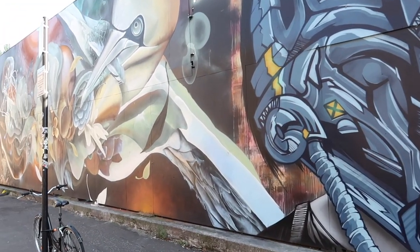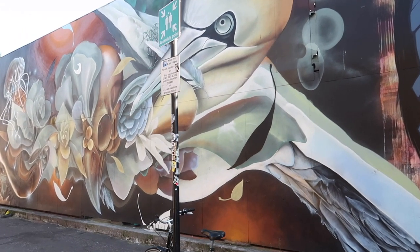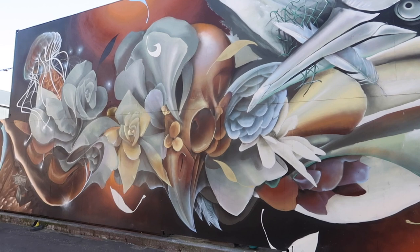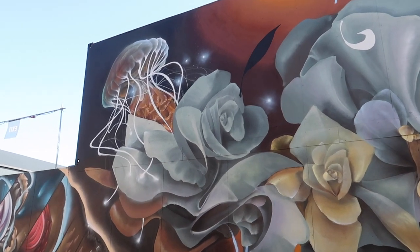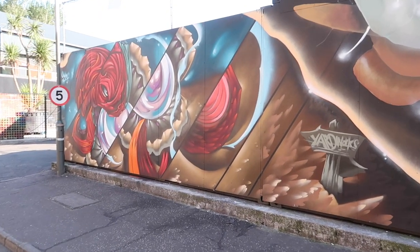I can hear the seagulls are going crazy today — they must want to be in the vlog. Oh no, that's because I'm looking at a seagull one. The jellyfish looks amazing, doesn't it? I love these colours here at the end. They're pretty cool.